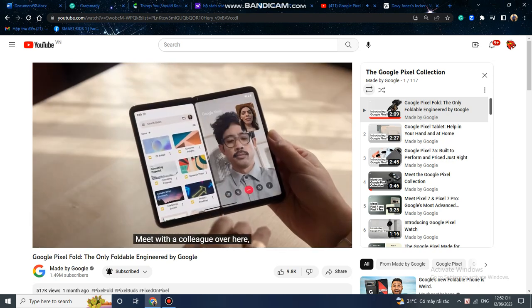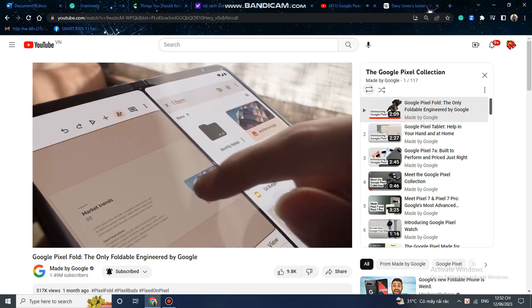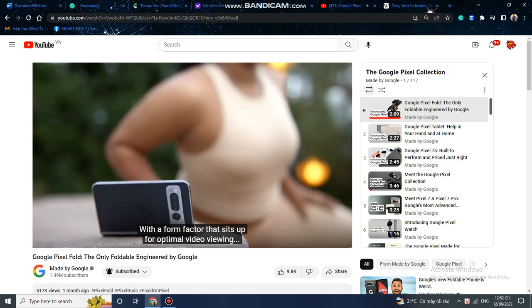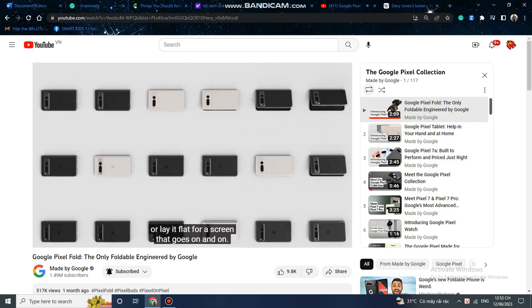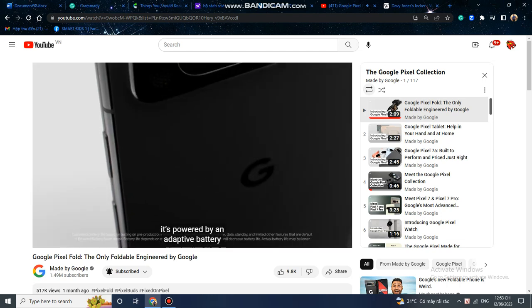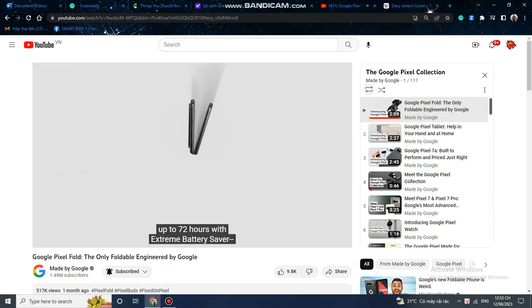All those screens help you get more done — meet with a colleague over here while you work on a deck together just over there. And as the very thinnest foldable, it fits snug in your pocket, with a form factor that sits up for optimal video viewing or lays flat for a screen that goes on and on. Pixel Fold is powered by an adaptive battery that learns the apps you use and sends power where you need.